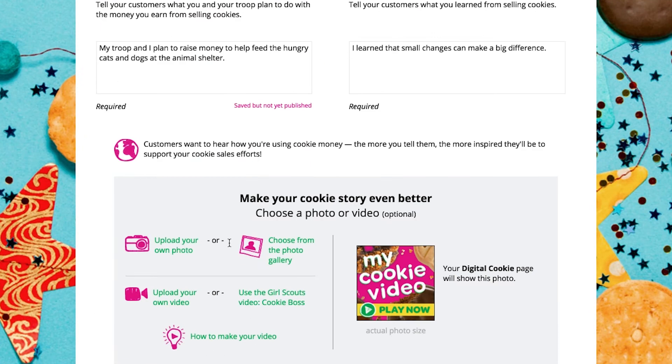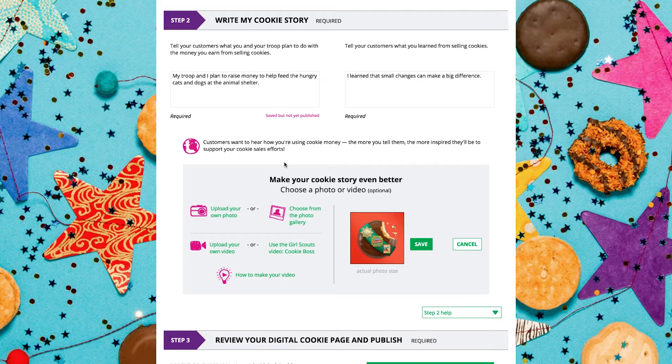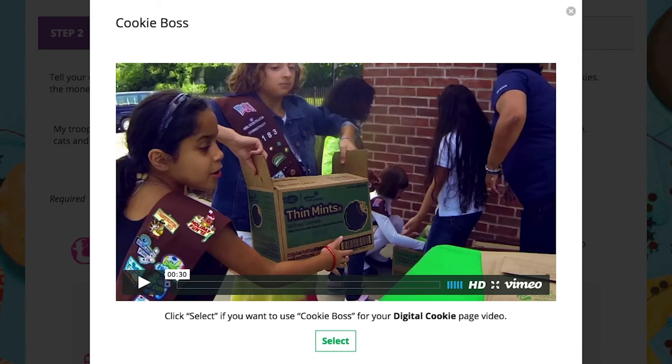Now it's photo and video upload time. To add to her cookie story, your daughter can choose to upload her own photo or choose one from the gallery, or she can upload her own video or use the Cookie Boss video provided.